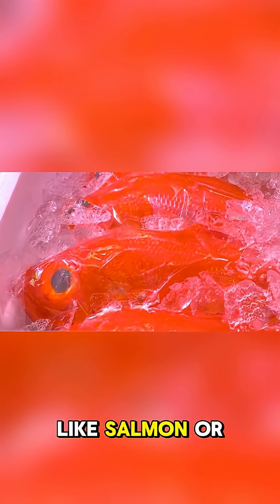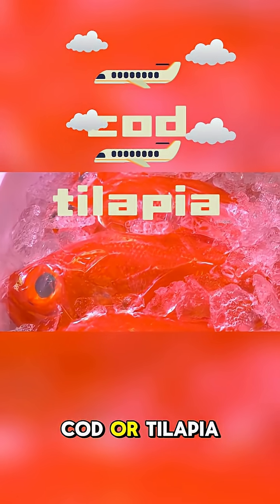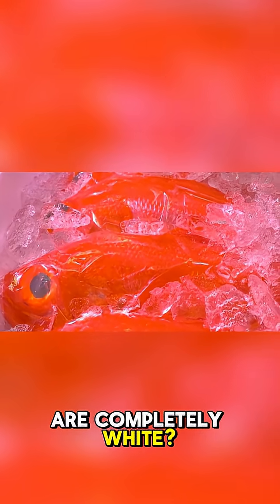Have you ever noticed how some fish, like salmon or tuna, have that deep red or pink color, while others, like cod or tilapia, are completely white? The reason lies in how they live, move, and even eat.